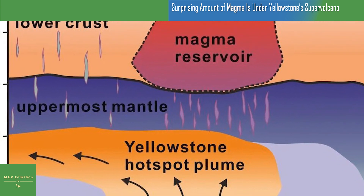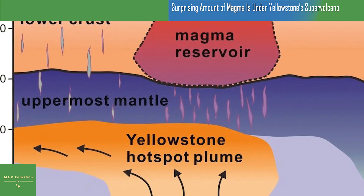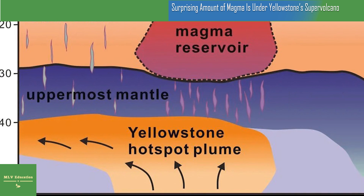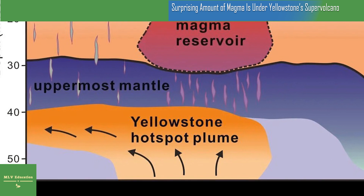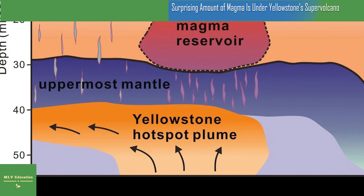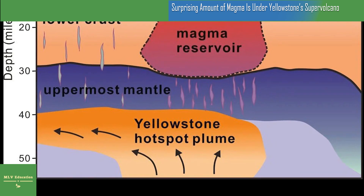The Yellowstone Supervolcano, located in northwestern Wyoming and Yellowstone National Park, is one of the largest volcanoes in the world. It's erupted multiple times over the past 2.1 million years, including three massive eruptions that smothered the surrounding landscape in ash. The Yellowstone Caldera, which spans 30 by 45 miles wide, formed during one of those eruptions roughly 631,000 years ago.